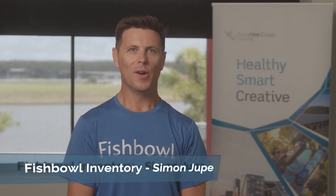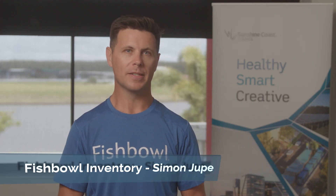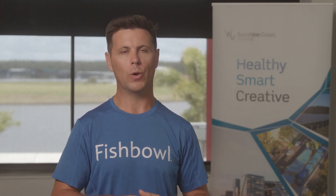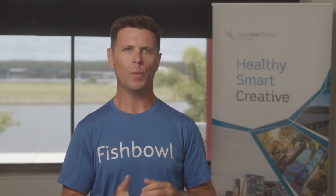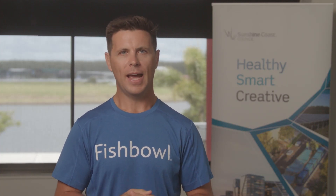So what is Fishbowl Inventory? We are a warehousing and manufacturing solution for small and medium sized businesses. We are not a solution for your mum and dad businesses, but we're also not your big corporate. We're not a Xero or a QuickBooks, but we're also not a Microsoft or a Pronto or an SAP platform. We sit in that space where a lot of businesses operate between those two.